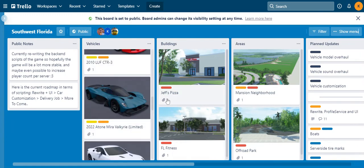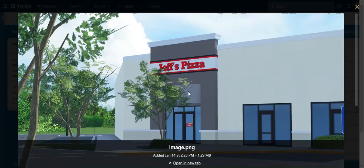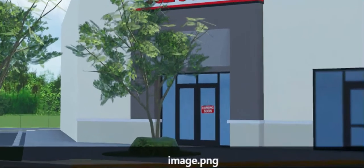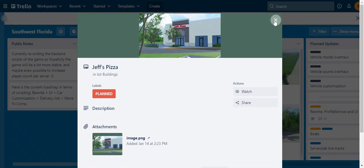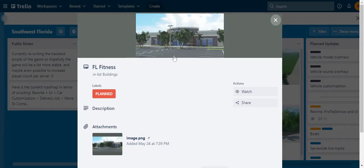As you guys know, Jeff's Pizza has been in development for a long, long time and we haven't heard any update on it, but there's finally something on it — it will be coming soon. And then there's FL Fitness as well.